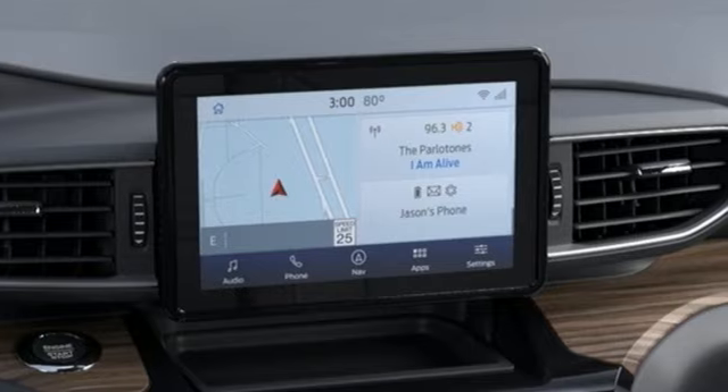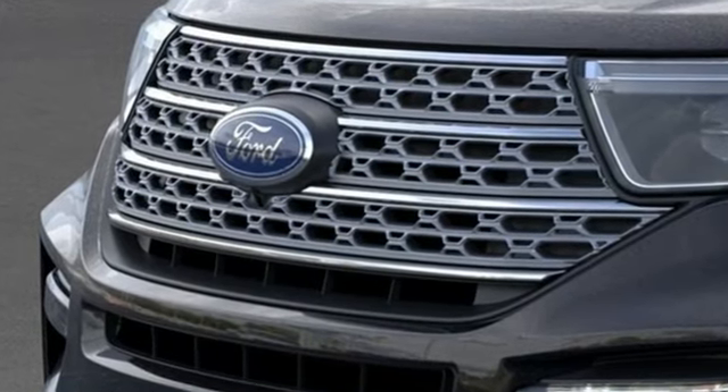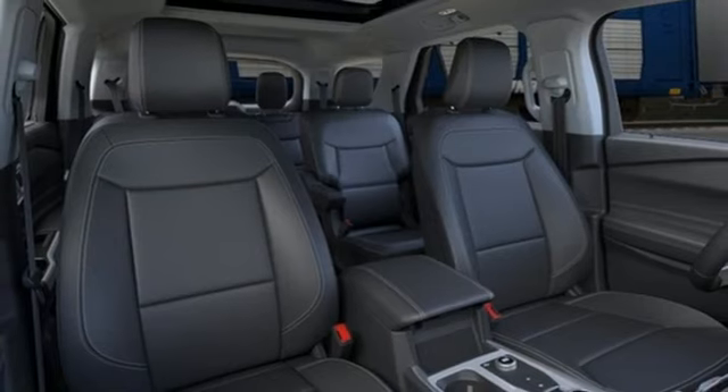Auto-dimming rear-view mirror, doors and push-button start proximity key, heated and ventilated leather bucket seats, integrated navigation system with voice activation, automatic transmission, dual-zone climate control, wireless phone connectivity.